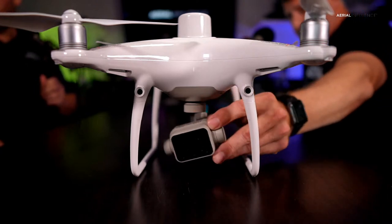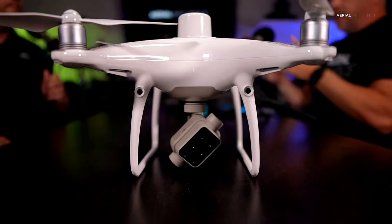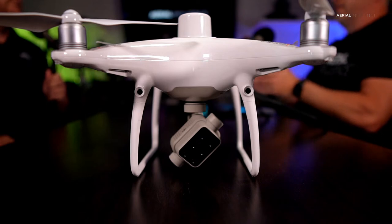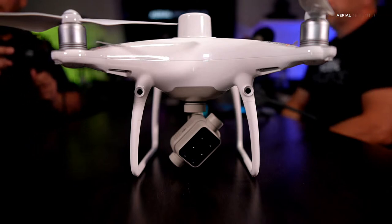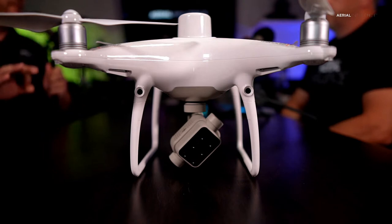This is the RTK module right here. This one is specifically the DJI Phantom 4 Multispectral — it's got six lenses for different wavelengths. There's also the Phantom 4 RTK, which looks just like this but has one lens — the same camera as the standard Phantom 4. RTK — real-time kinematics — is basically GPS on steroids. It gives you centimeter-level accuracy.